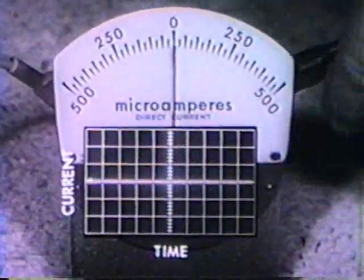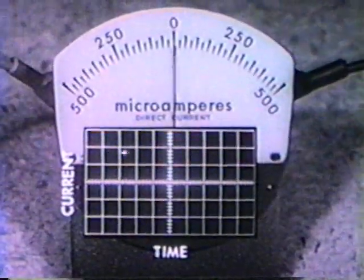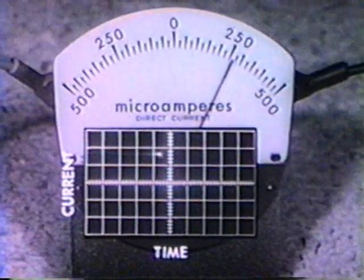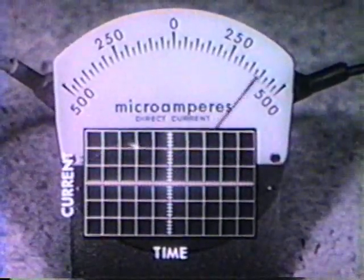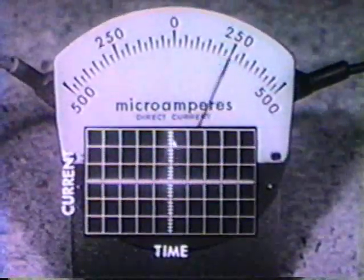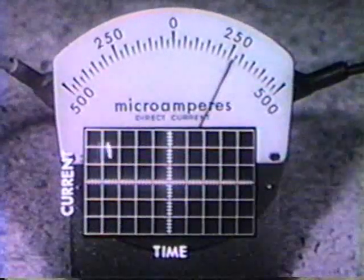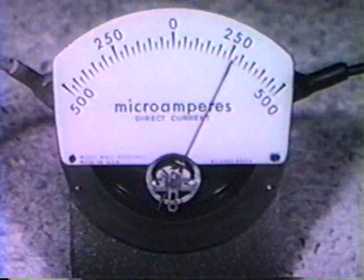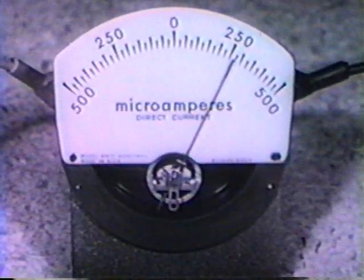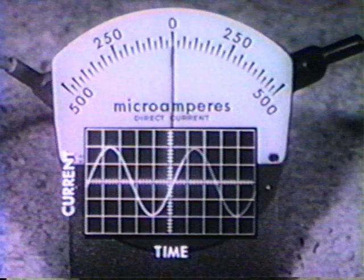This suggests that the average deflection of the PMMC mechanism is proportional to the average value of the coil current. As further evidence of this, I will give the time varying signal a non-zero average value by connecting a battery in series. At one hertz, the coil mechanism varies about the non-zero average value. At one hundred hertz, the PMMC mechanism remains at the non-zero average value. At higher frequencies, the deflection is proportional to the average value regardless of waveform.